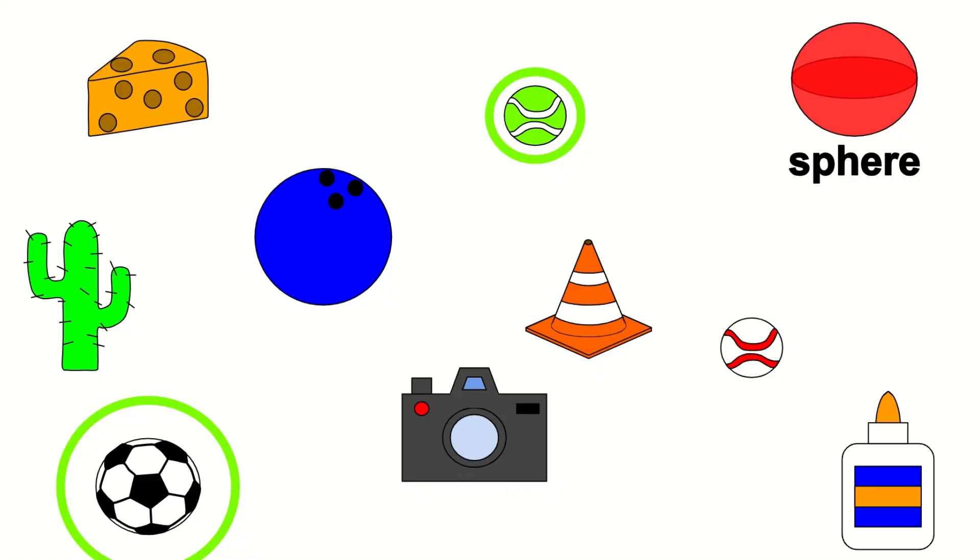The tennis ball is shaped like a sphere. The bowling ball is shaped like a sphere.